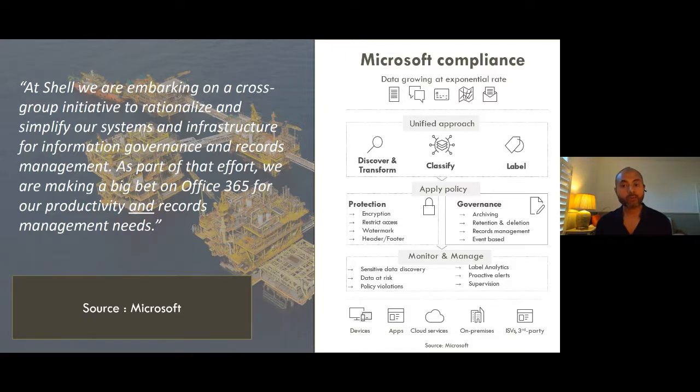We also have a capability for event-based labeling, especially for scenarios where information disposition has traditionally relied on external events — such as employee records, which by regulation you must keep for a certain number of years, say 10 years according to UK law, after the employee leaves the organization. At the time of declaring information as a record, it's not possible to determine how long an employee will stay. Event-based labels provide the ability to integrate an employee leaving event from business applications such as SAP or Workday with your Microsoft Office 365 environment.